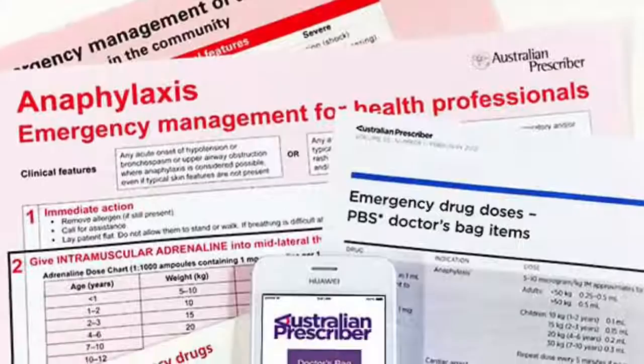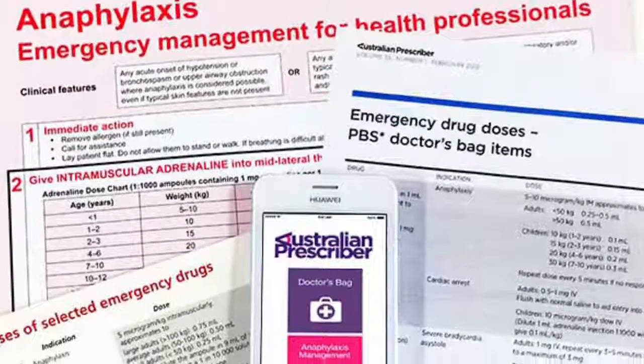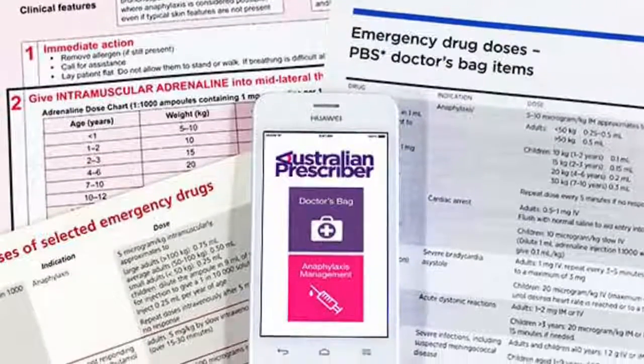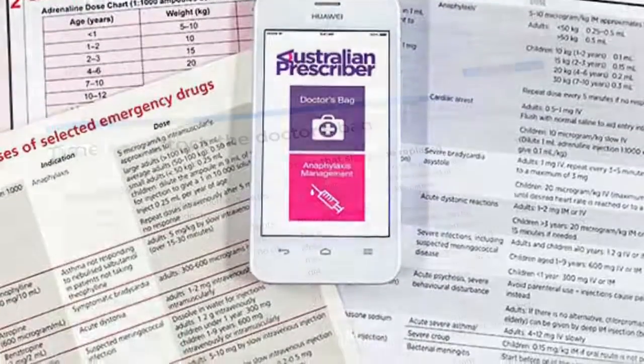Emergency situations don't happen often in primary care, but when they do, it's critical to get the doses right. Australian Prescriber first provided its readers with a small card detailing recommended doses for drugs in the Pharmaceutical Benefits Scheme's prescriber bag in 1996. It was designed to be kept with their bag as a quick reference to use in emergency.